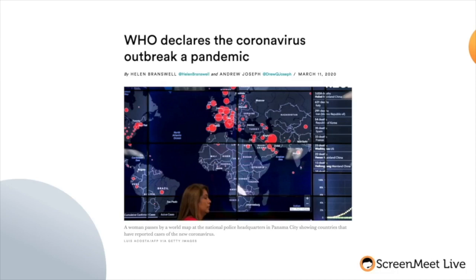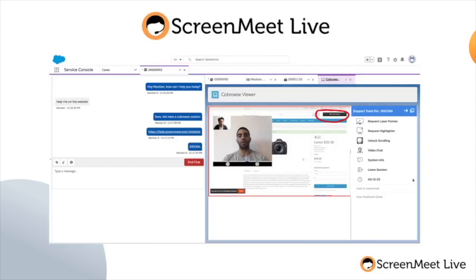New tools are required to enable the economy to keep functioning and businesses and service providers to stay close to their customers. ScreenMeet is proud to introduce ScreenMeet Live.